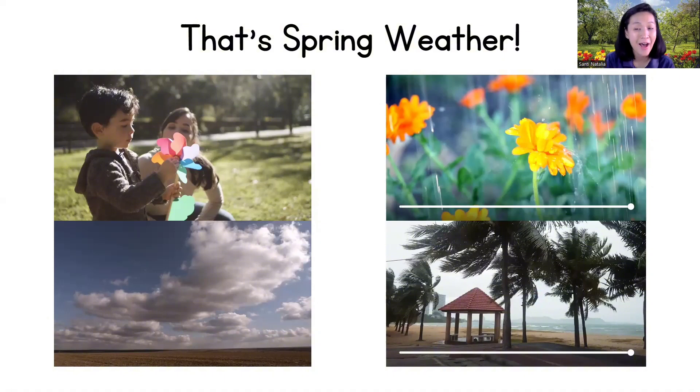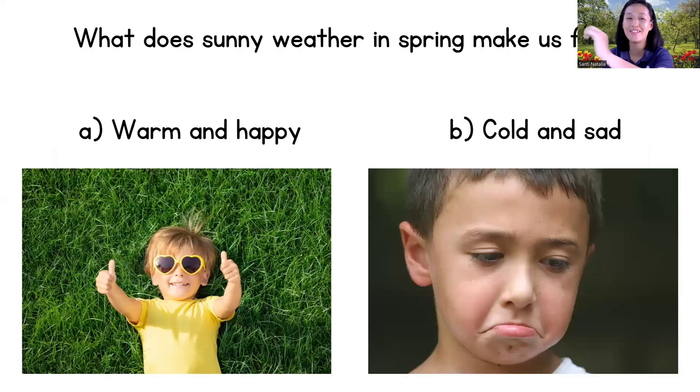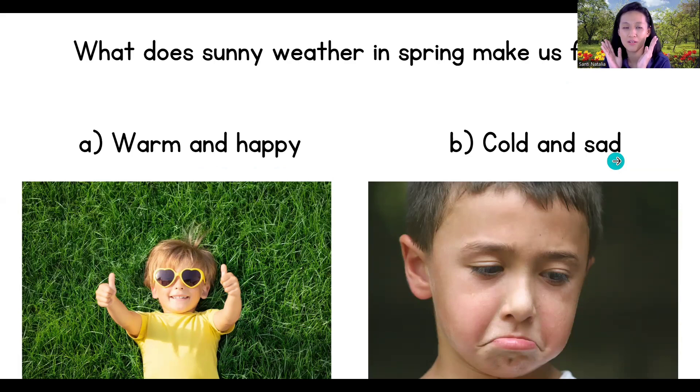Now, questions for you children! The first one: what does sunny weather in spring make us feel — warm and happy, or cold and sad? Check your answer: warm and happy! Yes, warm and happy — it's getting warmer, remember?